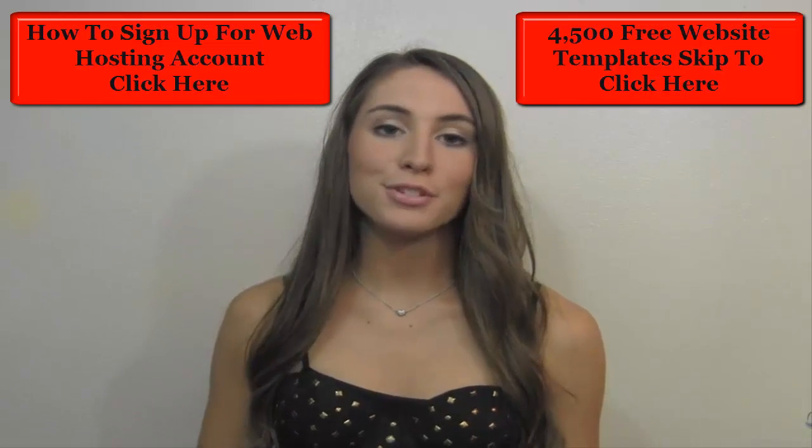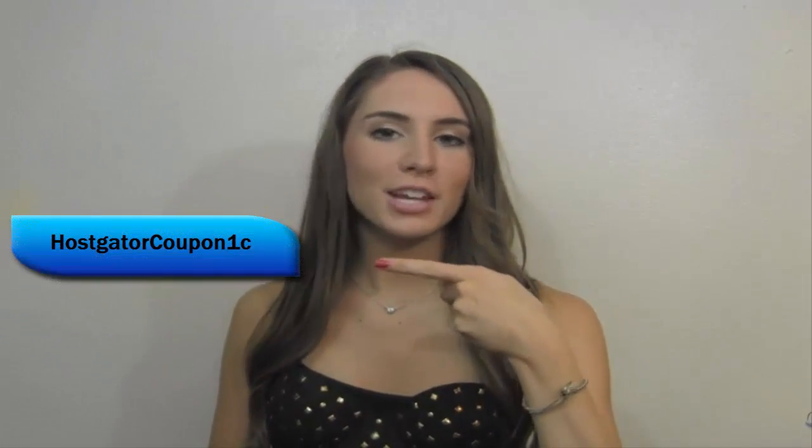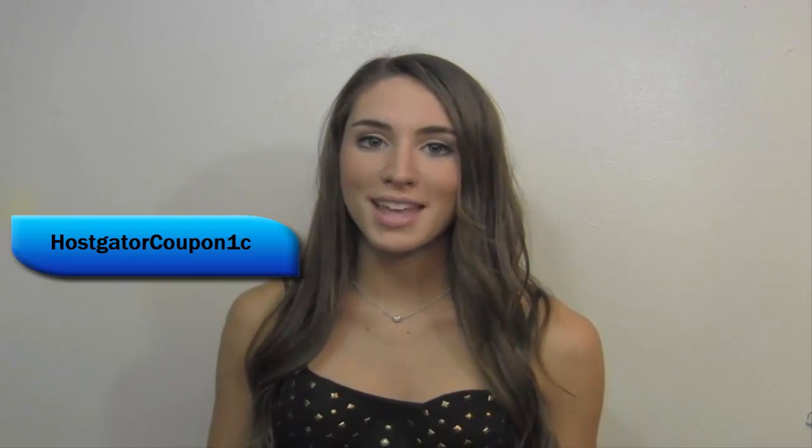I'm excited to share with you two HostGator coupon codes. The first coupon code is HostGatorCoupon1C without spaces. This coupon will give you a $9.94 discount so you can get your first month for just one cent, or one penny.